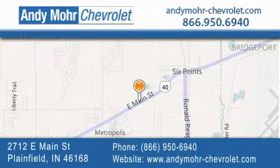You can visit our new and pre-owned inventory online. Get new car pricing and receive free, no-obligation price quotes. Visit Andy Moore Chevrolet today at 2712 East Main Street in Plainfield, or see us online at andymoore-chevrolet.com.